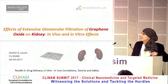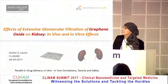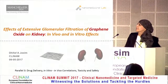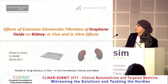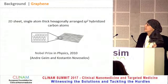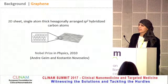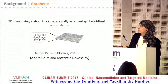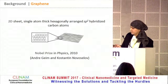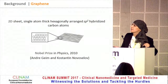Thank you. I'll start this session today with my talk titled The Effects of Extensive Glomerular Filtration of Graphene Oxide on Kidney in Vitro, and both in vitro and in vivo effects. So just a very brief introduction about graphene. Graphene was the first two-dimensional material discovered recently at the University of Manchester, and it was awarded the Nobel Prize in Physics in 2010. It has a unique structure of a single sheet of hexagonally arranged carbon atoms.